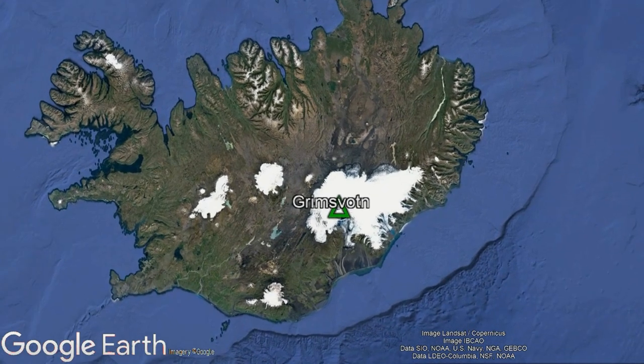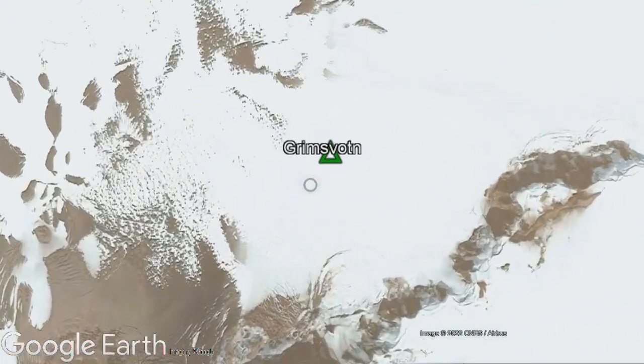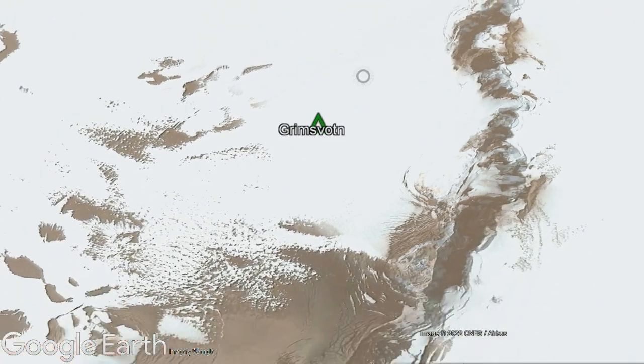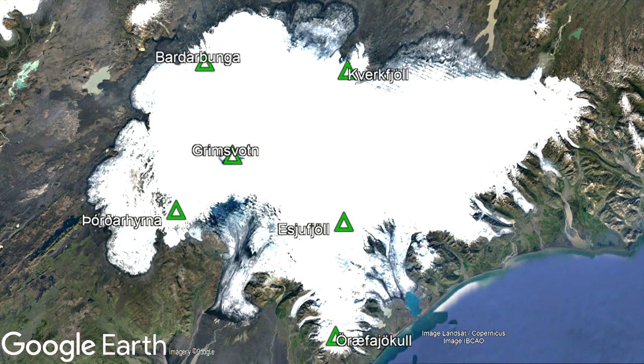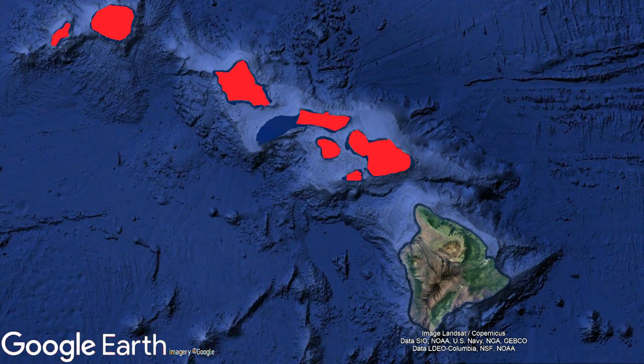The 1,719-meter or 5,640-foot-tall Grímsvötn volcano is located in central southeast Iceland, where it is 55 kilometers north-northeast of the city of Kalfafell. Grímsvötn is one of six volcanoes located within Iceland's largest ice cap, Vatnajökull, which is slightly larger than the combined area of Hawaii's smaller seven of its eight main islands.